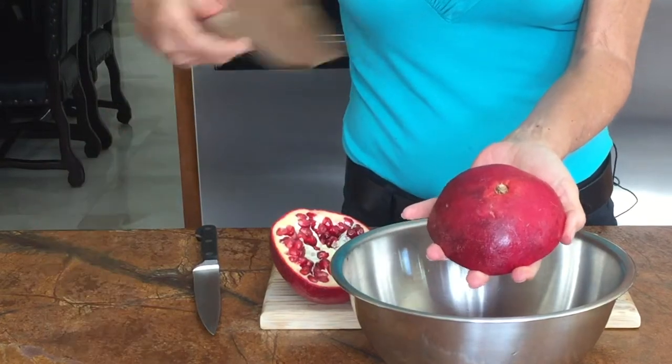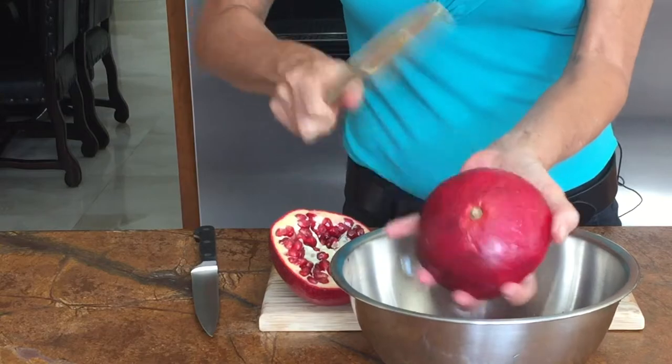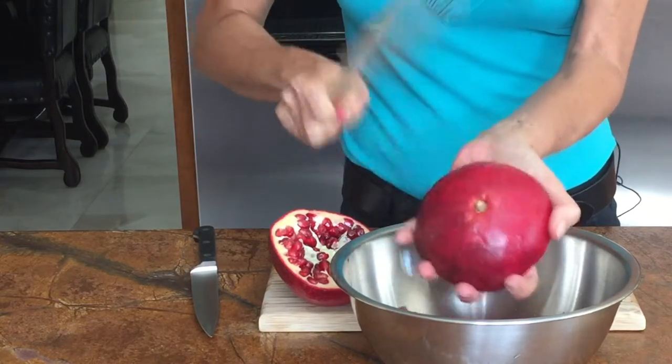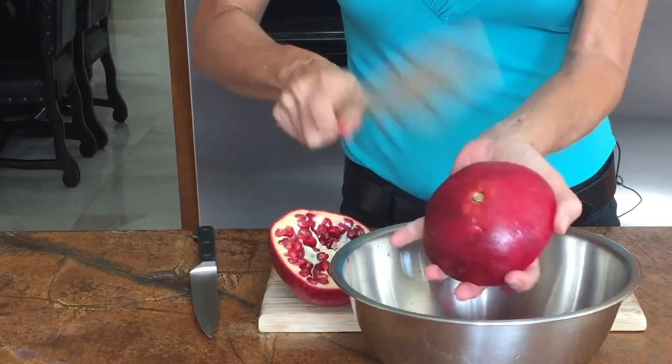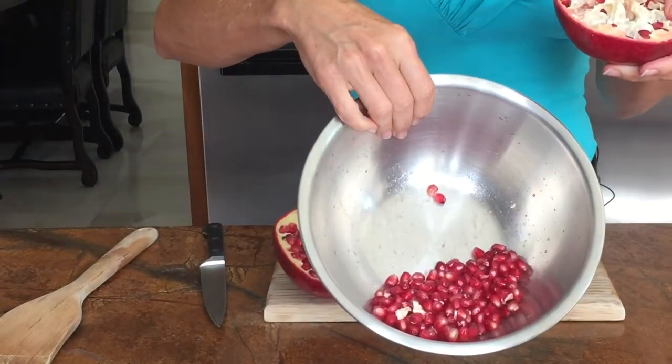And you grab your wooden spoon and you rack it till all the seeds come off. This may take a few seconds. And here they are.